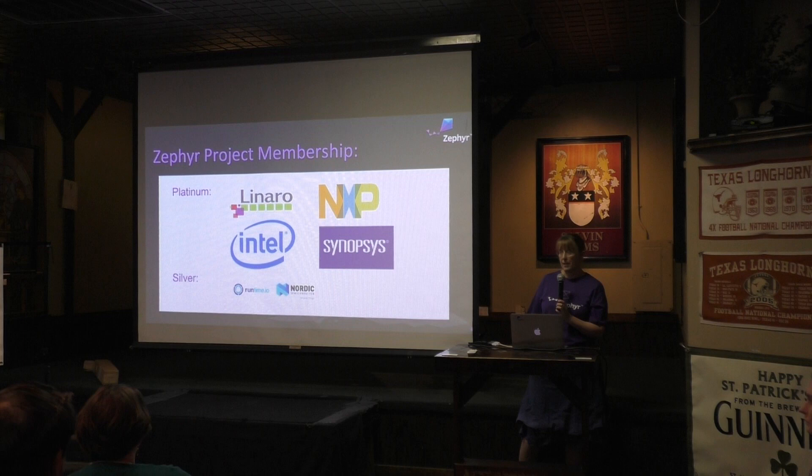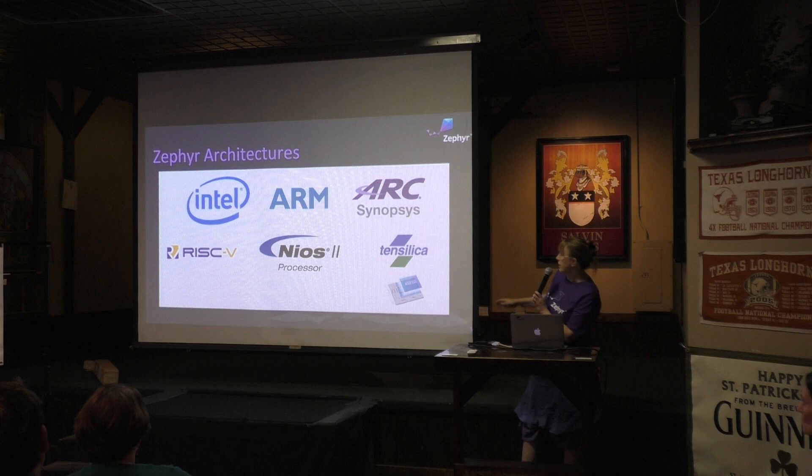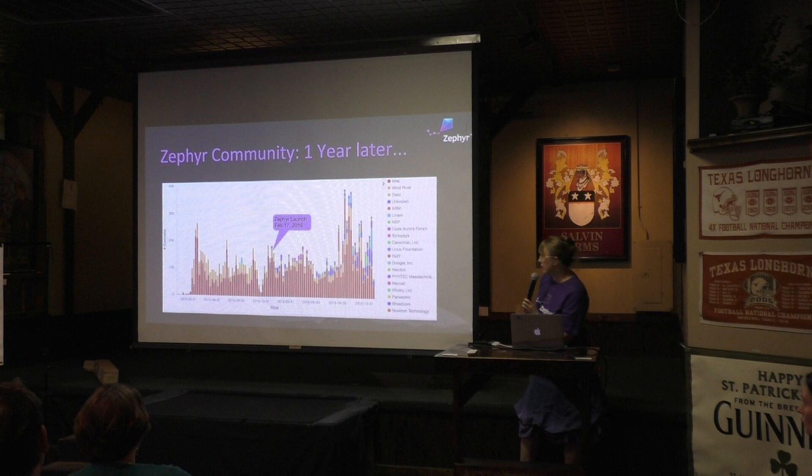If anyone wants to talk about membership, that's fine. But realistically, the Zephyr project is an open project — you don't need to be a member to contribute or participate. Here are the architectures I was talking about earlier. We've got Tensilica and NIOS and RISC-V that got added, and those top ones are the ones we started with.